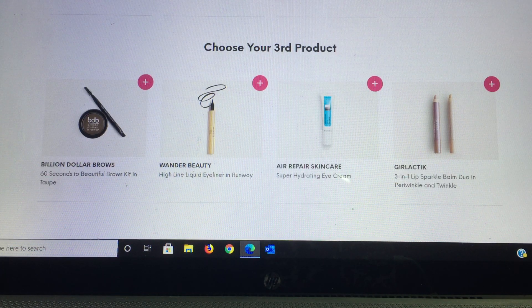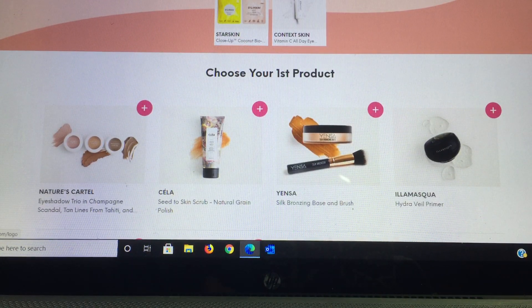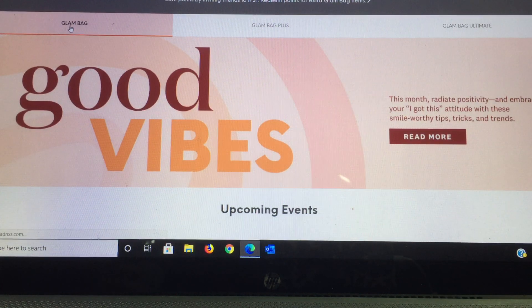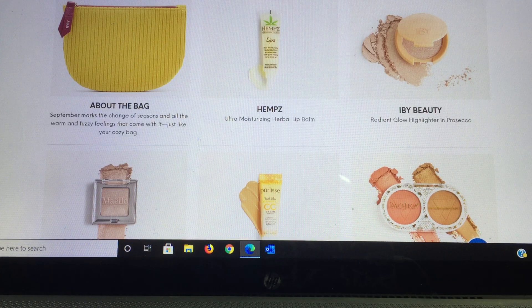For my third choice group: Billion Dollar Brows — which I already own; Wonder Beauty Highline liquid eyeliner in Runway; an Air Repair Skincare eye cream — surprisingly, since they already chose an eye cream for me; and the Girl Lactic three-in-one lip sparkle balm duo in Periwinkle and Twinkle, also a repeat item. Not thrilled with those choices. Let's go into my regular bag — switching over now.